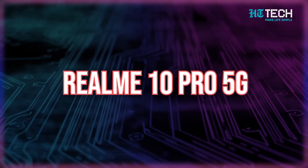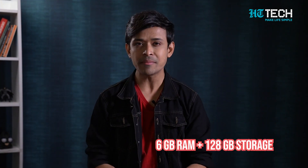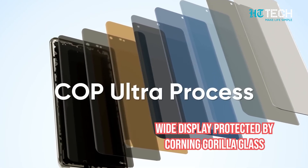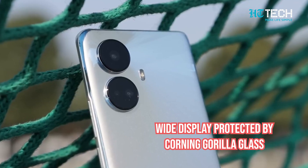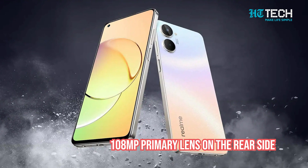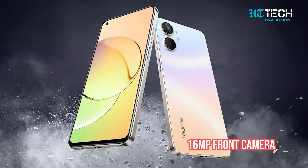We have the Realme 10 Pro 5G, which is available at just ₹18,999. This phone comes with 6GB RAM and 128GB storage. If you're a binge-watcher just like me, then this phone is for you. It has a wide display protected by Corning Gorilla Glass. For all the photography enthusiasts out there, you will get a 108MP lens on the rear side and a 16MP camera on the front for all those gorgeous selfies.